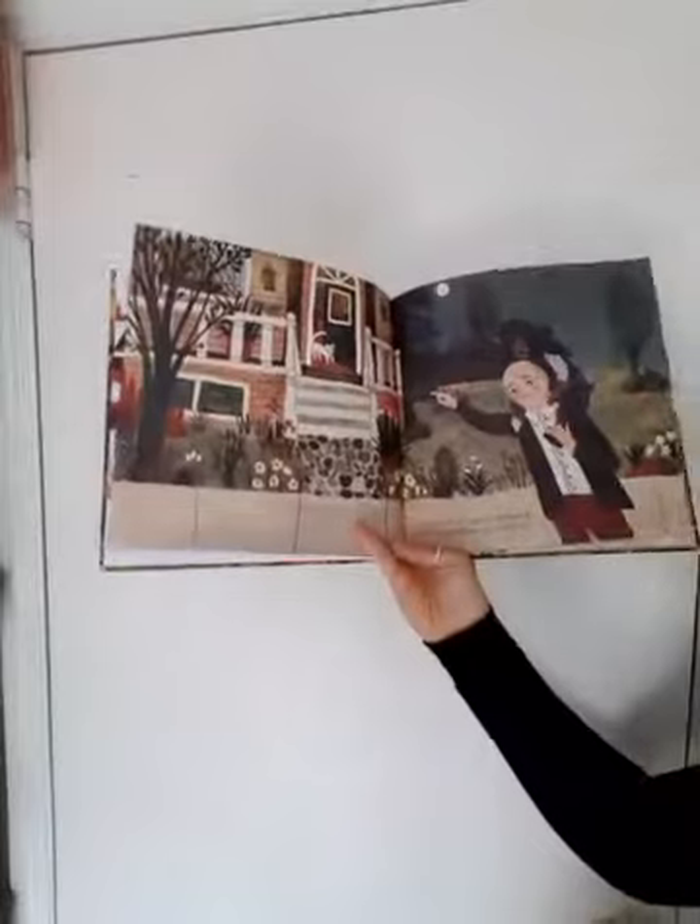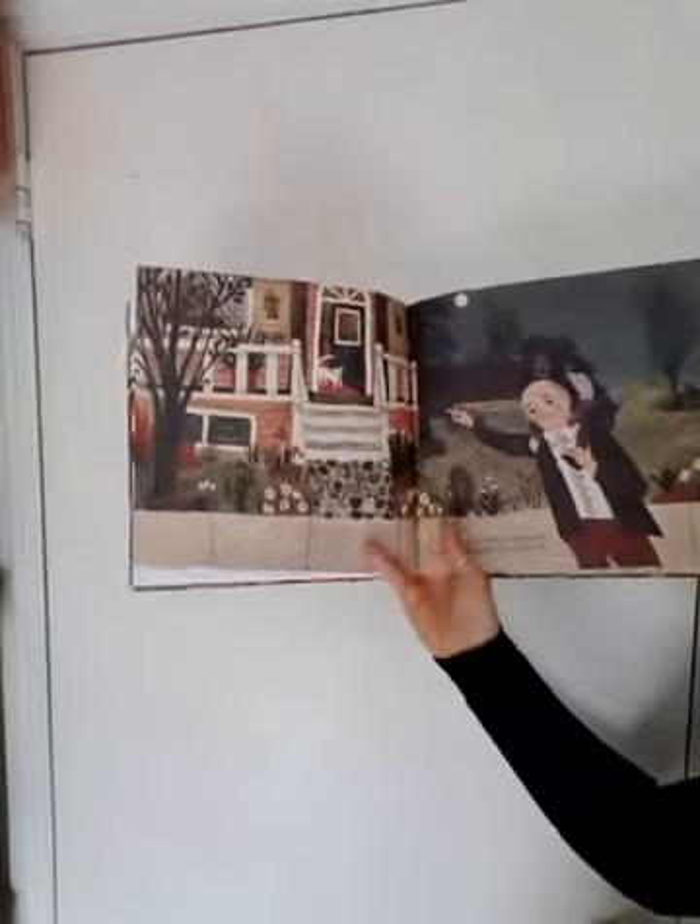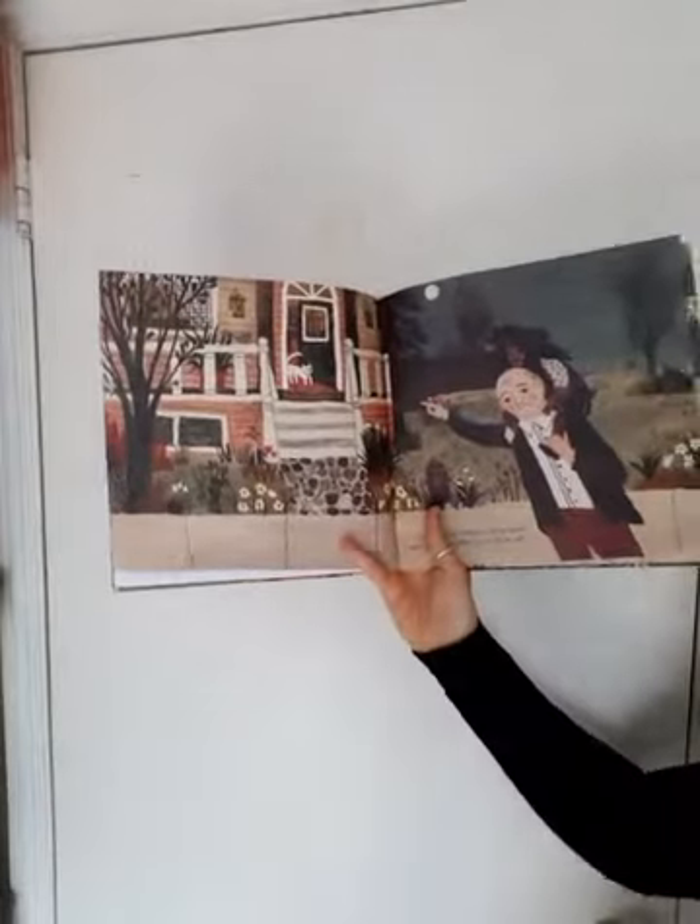There they are. Around the corner, up the stairs, the light is on. Who's waiting there? I don't know. Your mother, perhaps?